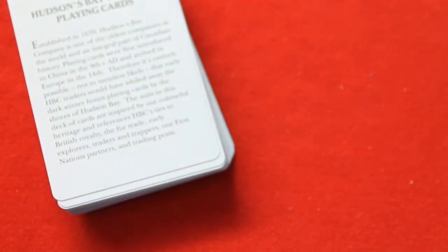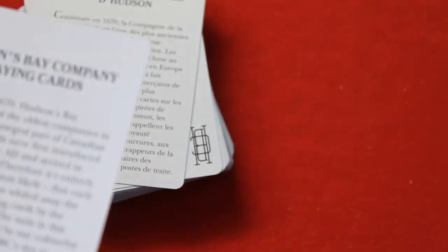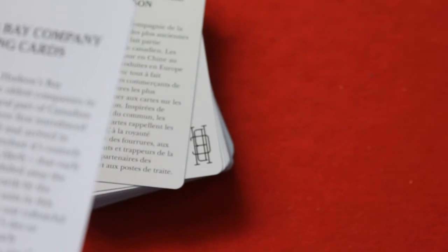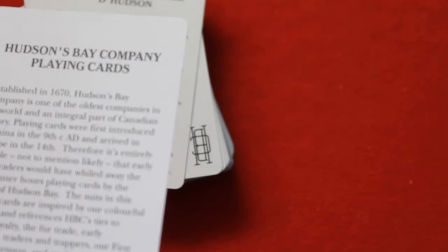How long ago they came out doesn't say that on the box. Inside there are a couple of ad cards — Hudson's Bay Company playing cards — and it talks about the Bay. It says it was established in 1670, one of the oldest companies in the world and an integral part of Canadian history. Playing cards were first introduced in China in the 9th century and arrived in Europe in the 14th century. Therefore it's entirely possible — though admittedly unlikely — that early HBC traders would have whiled away the dark winter hours playing cards by the shores of Hudson's Bay.